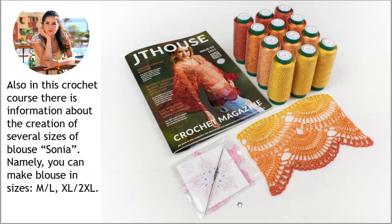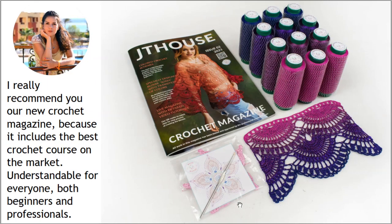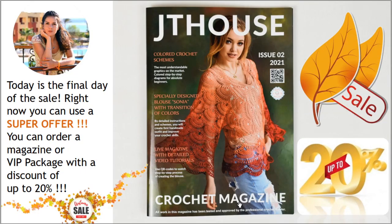In this crochet course there is information about the creation of several sizes of blouse Sonia — namely sizes M, L, XL, and 2XL. I really recommend our new crochet magazine because it includes the best crochet cards on the market, understandable for everyone, both beginners and professionals.